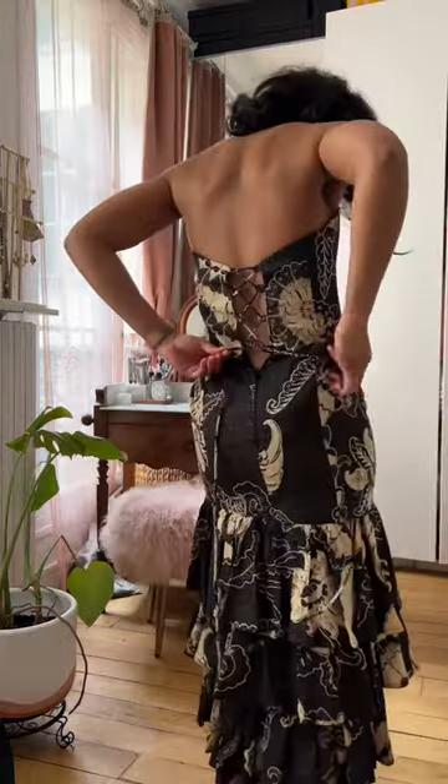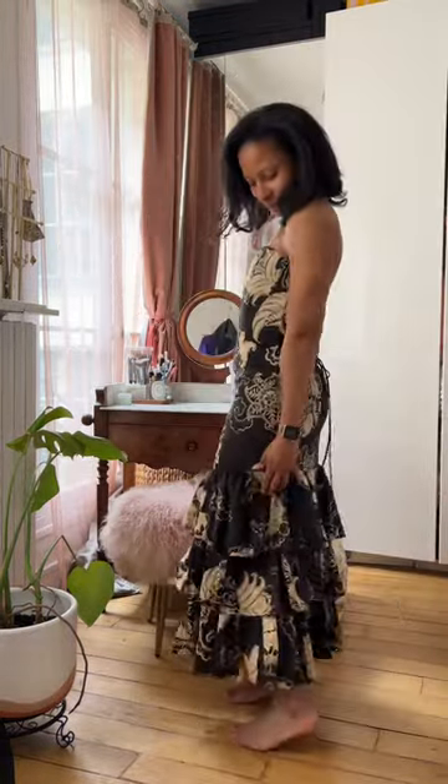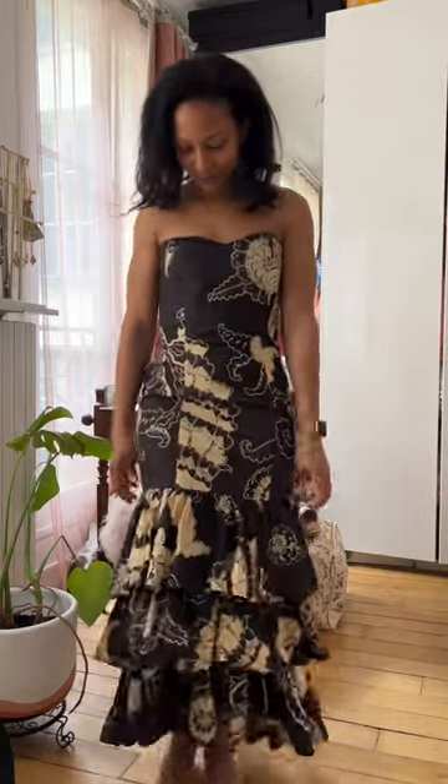Next we have this George Reiche dress. It's a bit cumbersome to get on, but I fell in love with it the moment I saw it. I found it on Vinted.